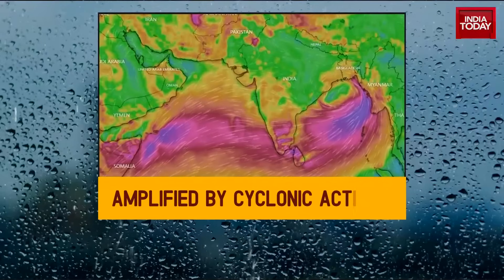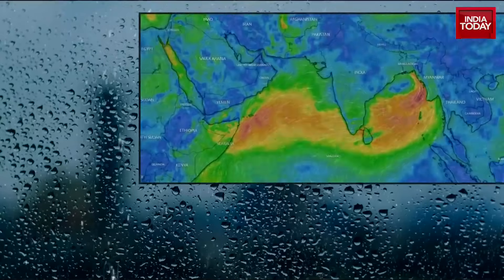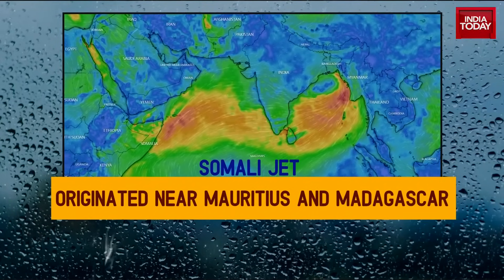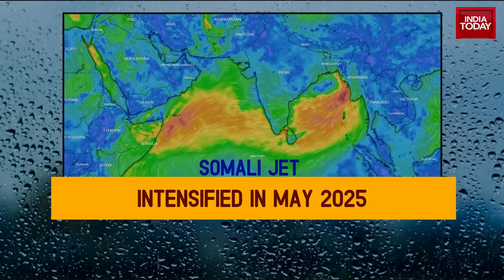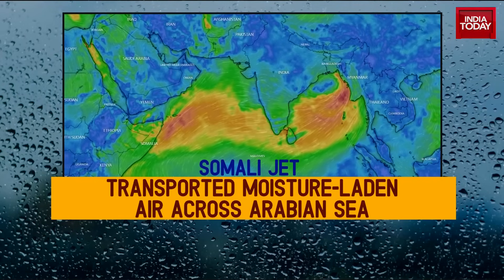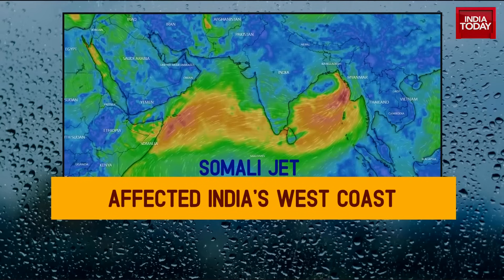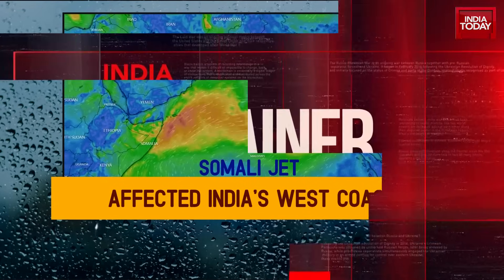Cyclonic activity further amplified that effect. Then there's something called the Somali jet — a key low-level wind stream originating near Mauritius and Madagascar that intensified in May. This jet transports moisture-laden air across the Arabian Sea to India's west coast, including Kerala, Karnataka, Goa, and Maharashtra. Its unusual strength this year appears to be because of human-induced influences.